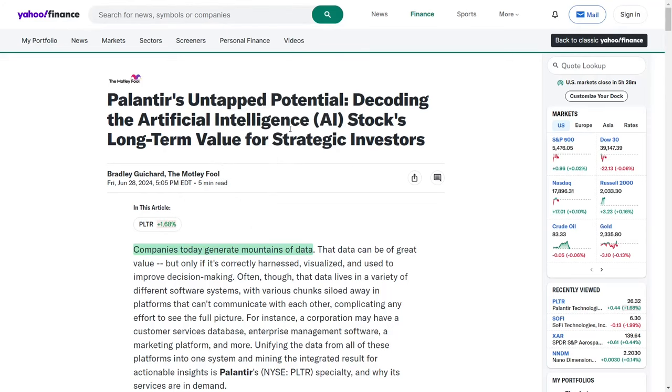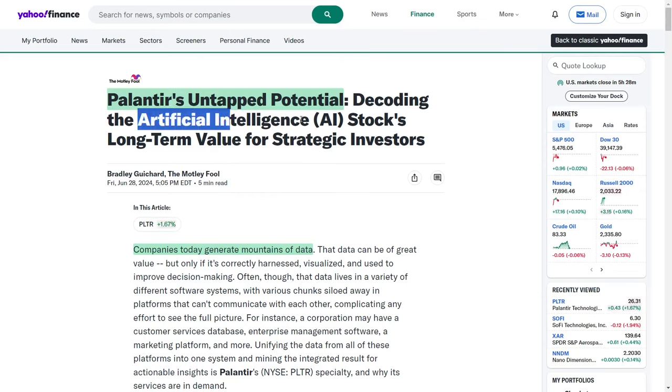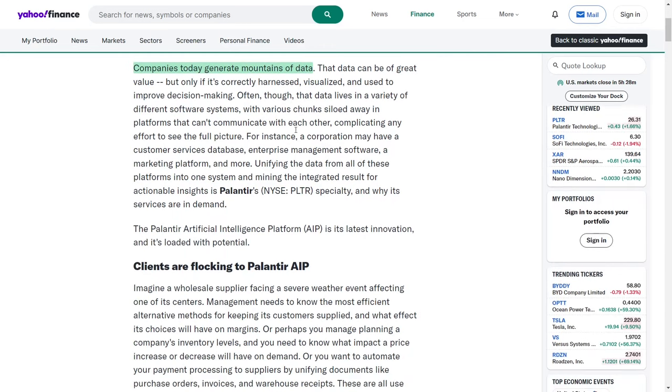In today's fast-paced business environment, companies generate a vast amount of data, which holds significant value if it is properly managed, visualized, and utilized to enhance decision-making processes. Often, this data is spread across various software systems, each housing distinct portions that are isolated within platforms incapable of intercommunication, thereby complicating efforts to achieve a comprehensive view.